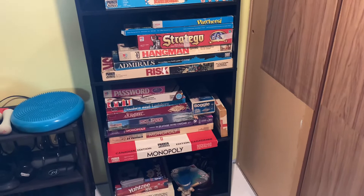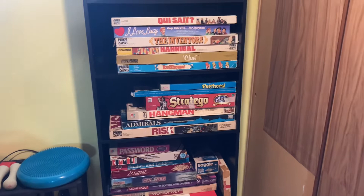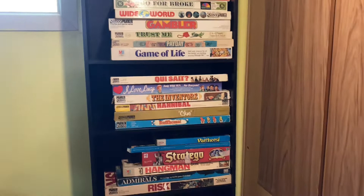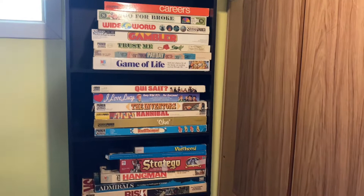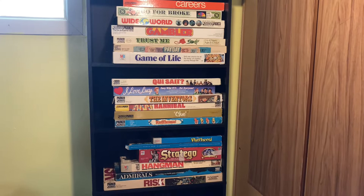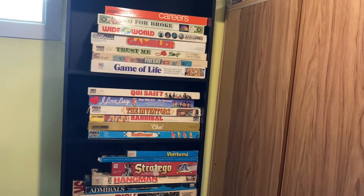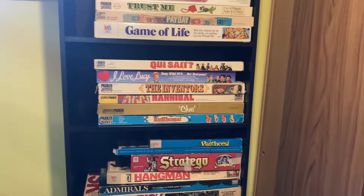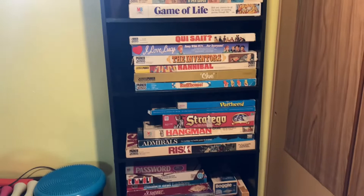That's our entire board game collection. We're keeping it to whatever fits on this bookshelf — we do have room for a few more, but if we run out of space and want more we'd just get rid of ones we never play or didn't really like. I hope you enjoyed the look at this. I feel like board games are kind of a dying thing — kids today probably don't play them, but when we were kids it was a big deal. I've been really enjoying finding all these vintage board games we'd never played before. Anyway, thank you for watching and I will see you again soon.